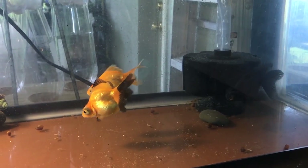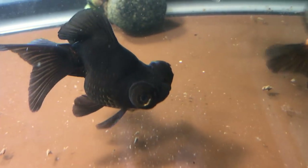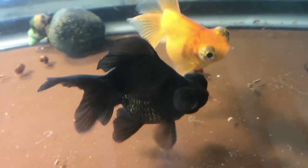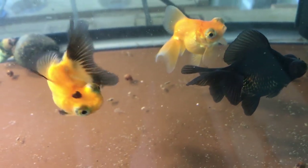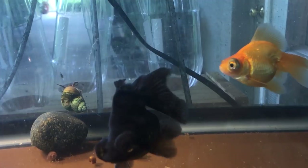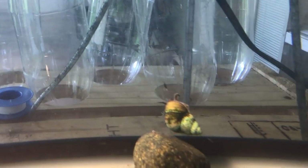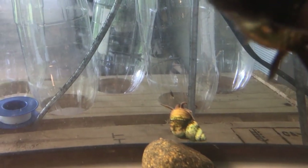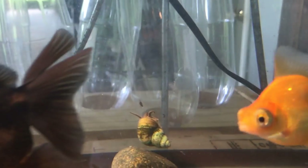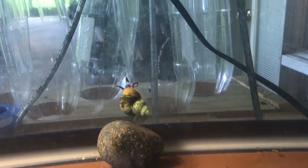In this tank we have butterfly telescopes bred from a red and black cross, so we have some of the actual red and black showing in the offspring. What kind of snail do you have there in the back? I have a trapdoor snail, and then there are some common ram's horn in there also. The trapdoors don't reproduce as fast, and I usually try to keep a few of those around to keep things clean.